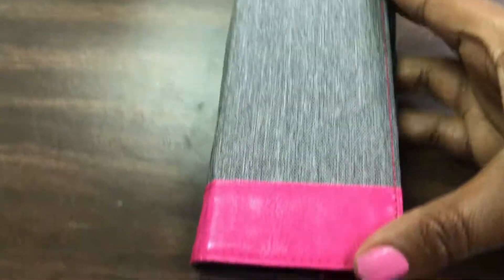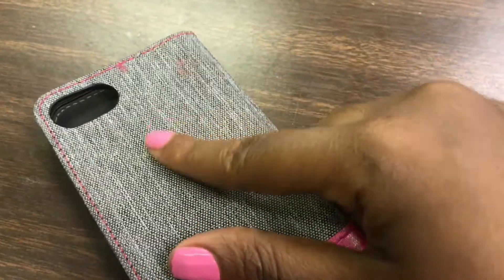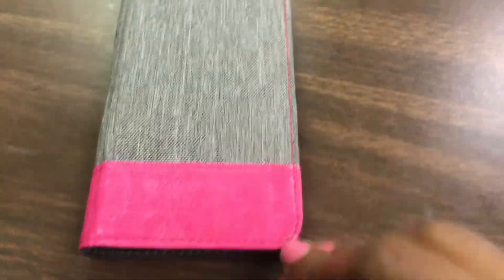Alright guys, so here is the case I got from Target. Open it up — as you can see, I already got my cards in there and I've already somehow gotten stains on it. We're not going to worry about that. Now for the blingage.